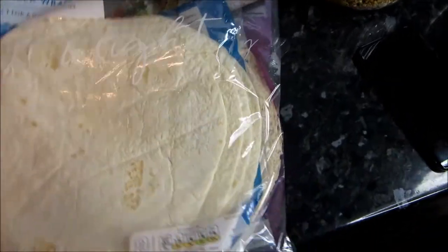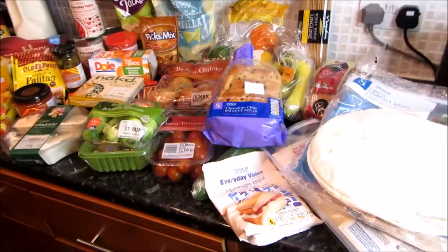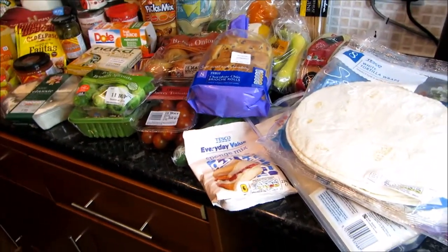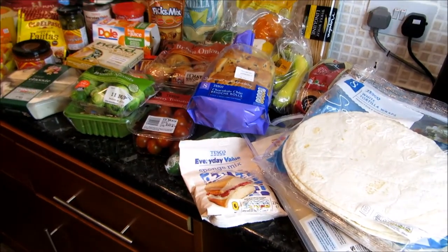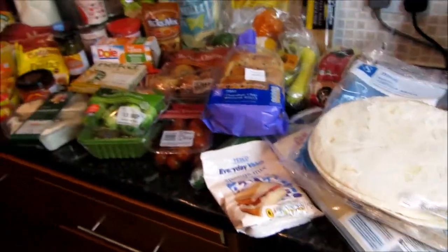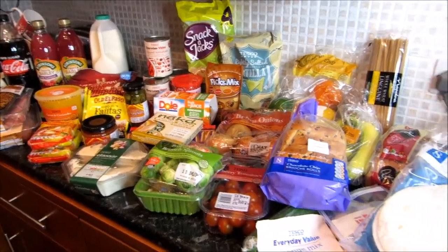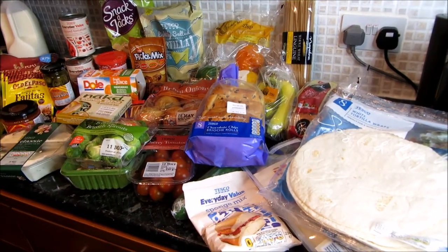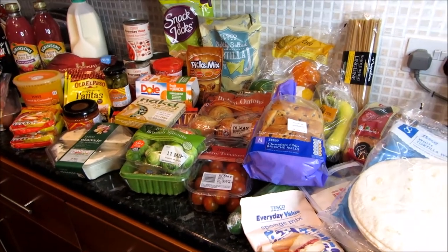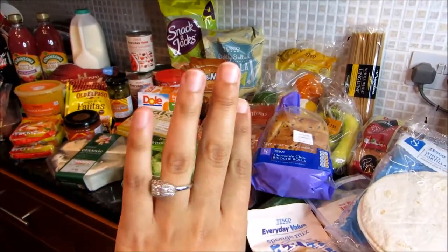That's basically everything we bought today — we're planning for it all to last one week until our parents are back. We've got lots to work with: chicken, fish, vegetables and ingredients for fresh meals every day. I hope you enjoyed this video — it's quite different to what I usually do. Let me know if you liked it or if you want to see cooking videos. Please don't forget to subscribe and I'll see you in my next video!